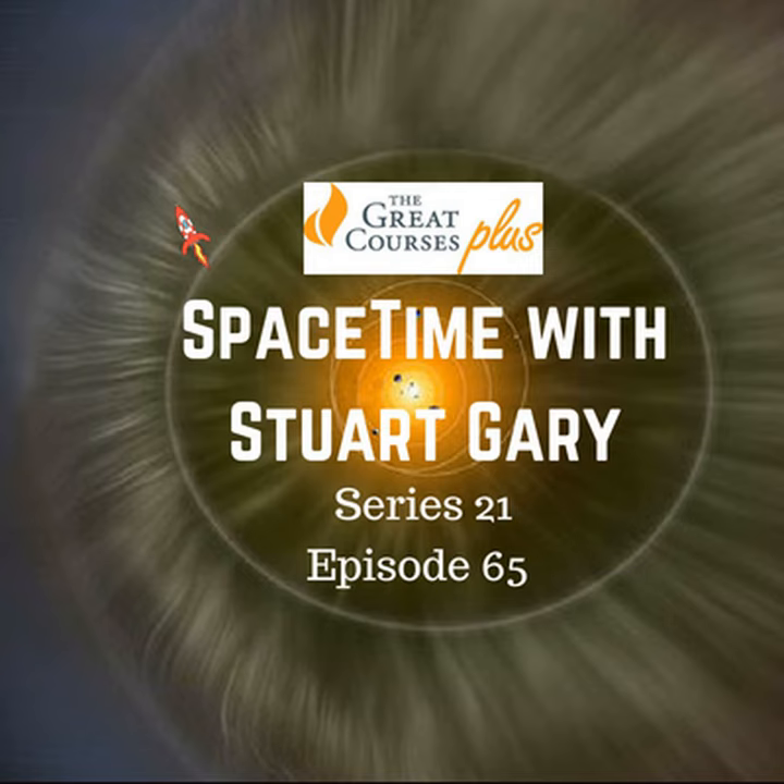You've been listening to Space Time with Stuart Garry. This has been another quality podcast production from bytes.com. This episode of Space Time is made possible with the help of The Great Courses Plus — learn anything, anytime, from the leading professors and experts in their field. Sign up for your free trial now by going to thegreatcoursesplus.com/space. That way, they'll know you came from us and you'll be helping to support our program.